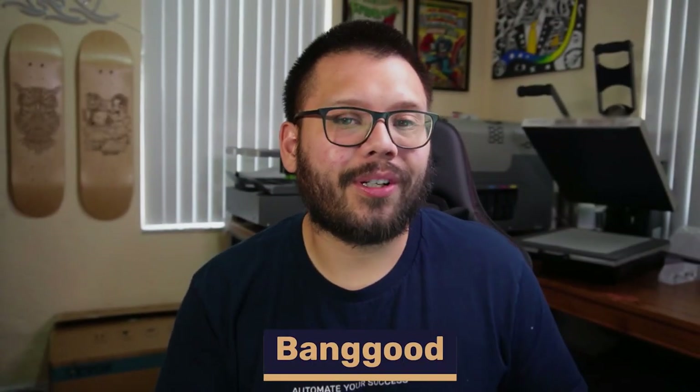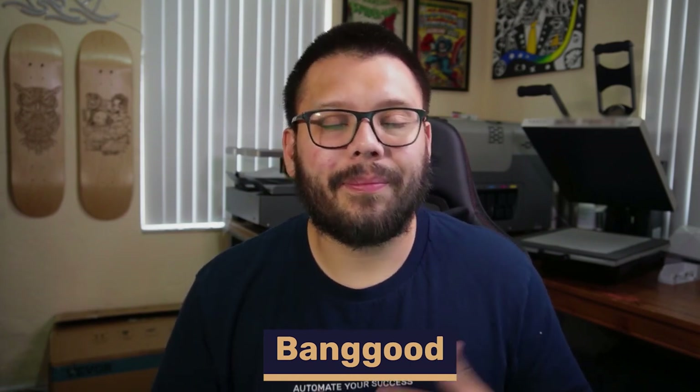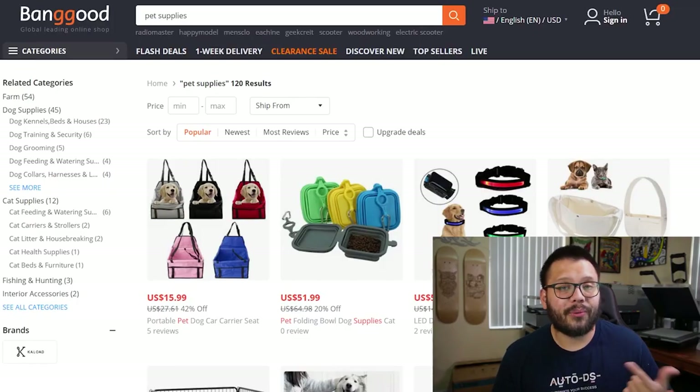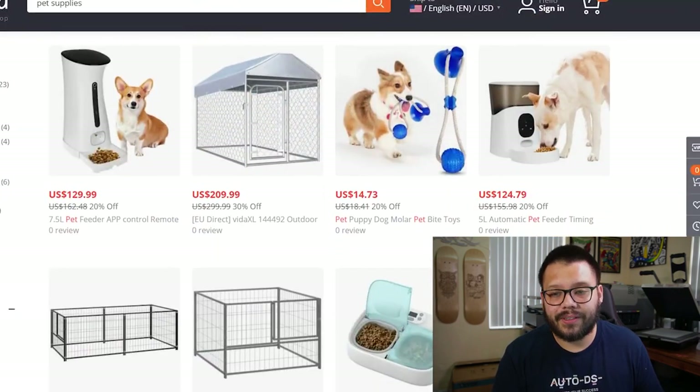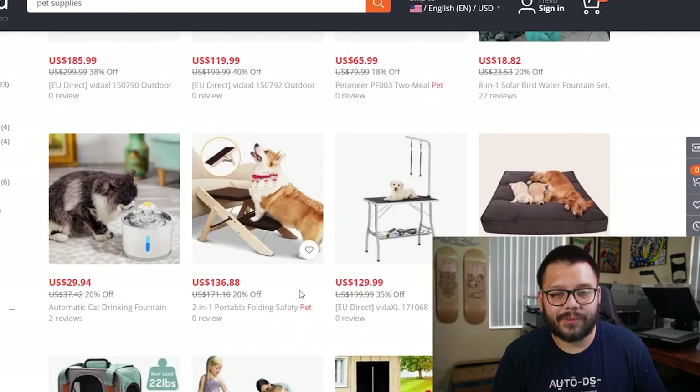Coming in at number two for retail dropshipping suppliers is Banggood. Banggood is a great option because they ship worldwide, have worldwide warehouses, and carry some pretty unique pet products — including items I didn't see on AliExpress, like a foldable portable ladder. Banggood is actually a certified dropshipping supplier, meaning the website is specifically meant for you to use it as a dropshipping source. On top of that, there's almost always some sort of sale or coupon going on, and remember — whenever you're saving a dollar, you're essentially making a dollar in profit.